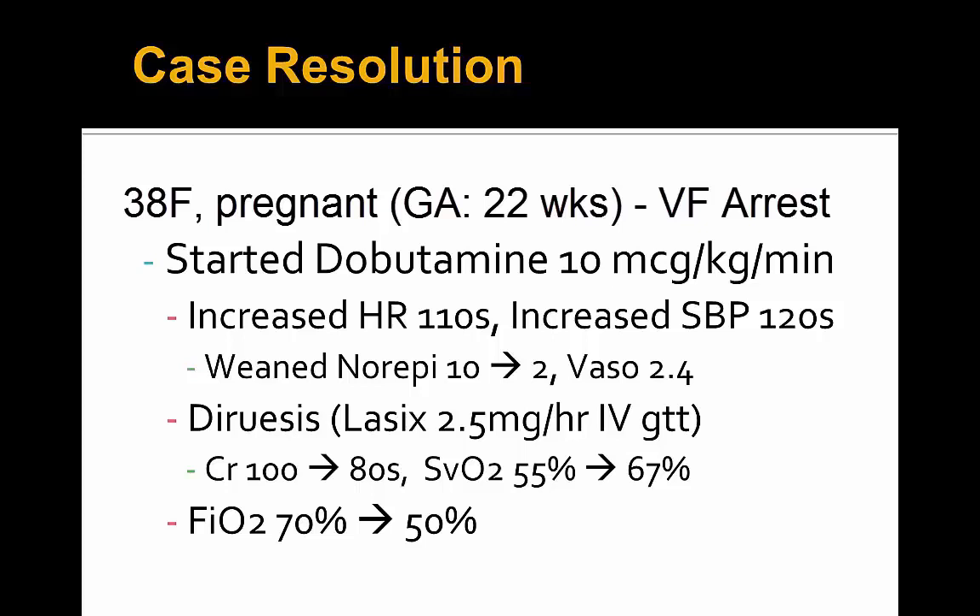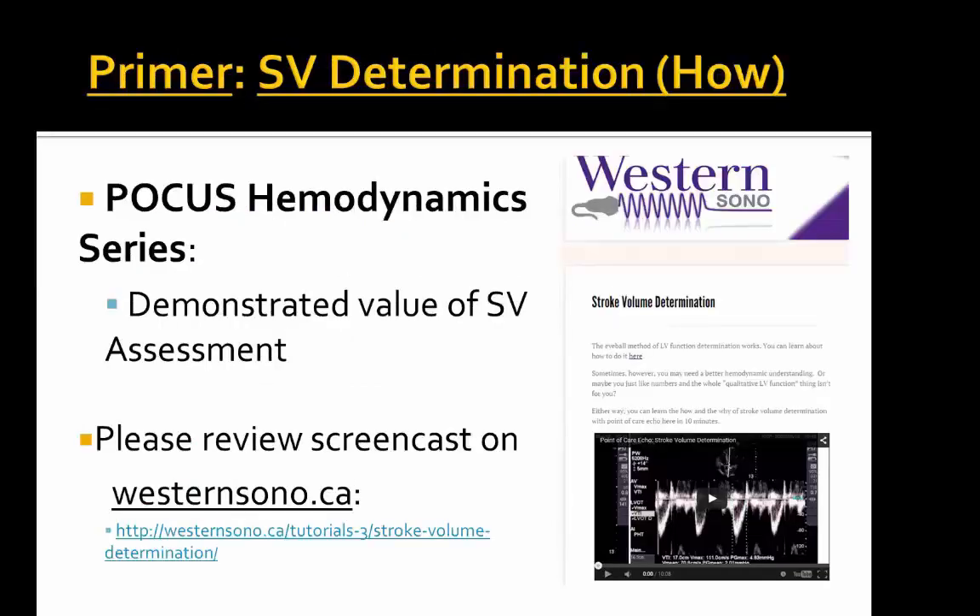With diuresis, given the CHF on chest X-ray and lung POCUS, the FiO2 requirements improved from 70% down to 50%. Thank you for joining us for this POCUS Advanced Hemodynamics Series. Please check out westernsono.ca for the primer on stroke volume determination, and we look forward to seeing you again next time.